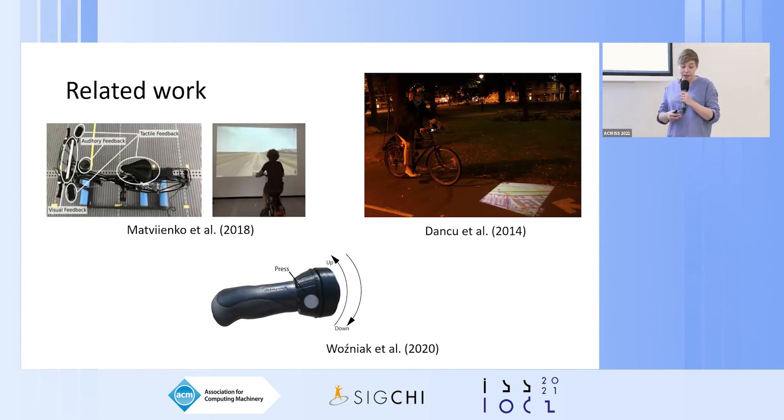Our field does offer some interesting works that look into everyday cycling. For instance, the work by Matvienko focused on child cyclists who often struggle to cycle safely within traffic because of children's perceptual-motor abilities. To facilitate road safety, the authors used multimodal warning signals to increase awareness and prime action in critical situations.